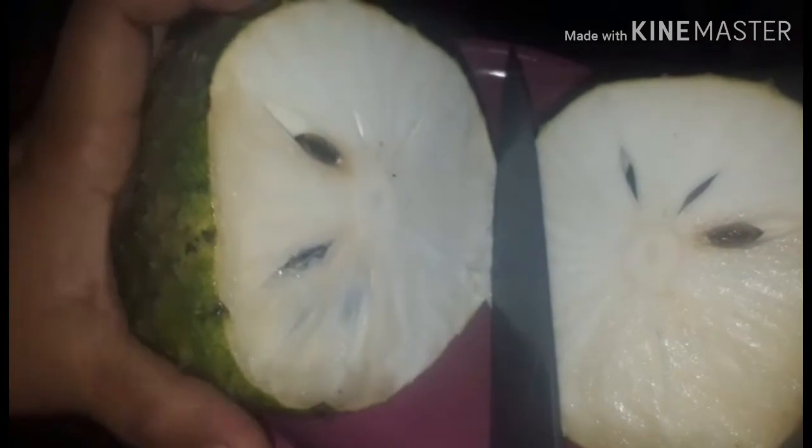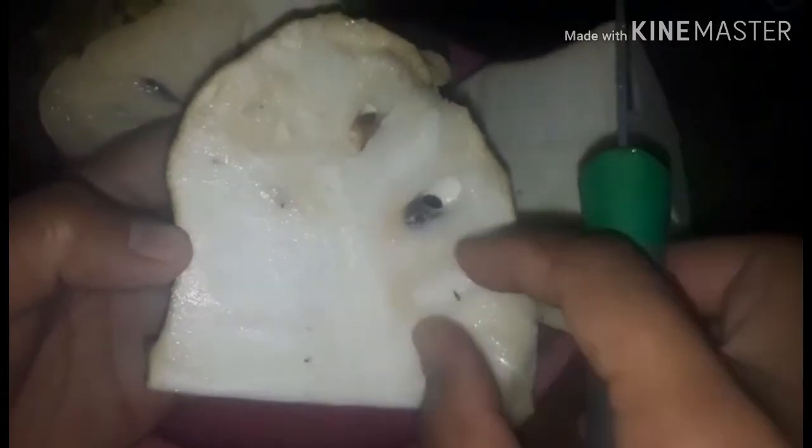It has white flesh inside — white as snow. Look at that. It also has black hard seeds. You can actually grow them from seeds, though it will take years for them to fruit. Most guyabanos here in the Philippines are not sprayed — they're organic. Let's cut this half again.